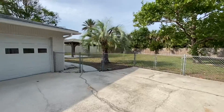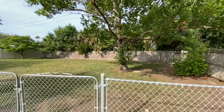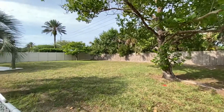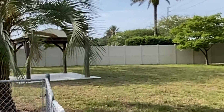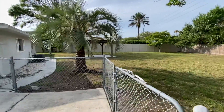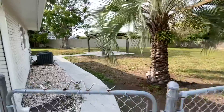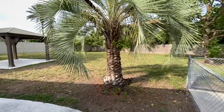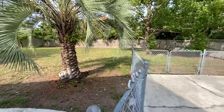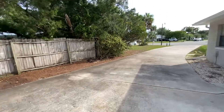And look at this backyard — it's huge. It's got a nice shade tree there and it goes all the way over there. It's got this nice gazebo right there. So this has a lot of potential if you have kids. Here's the gazebo. They could play football, baseball, whatever they want in the backyard. It's a lot of room there.